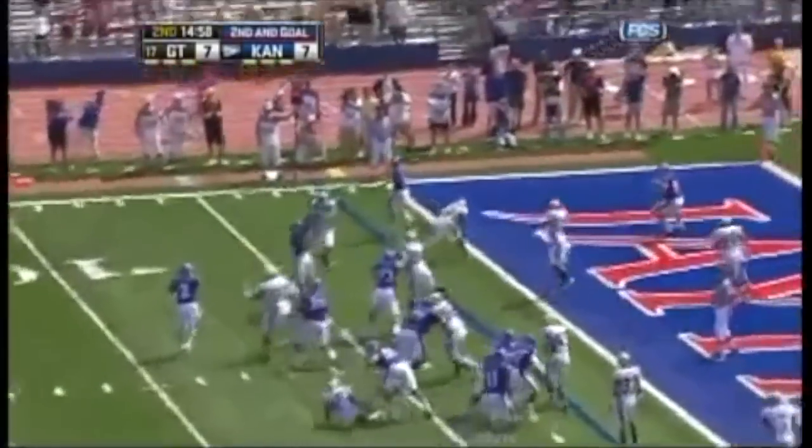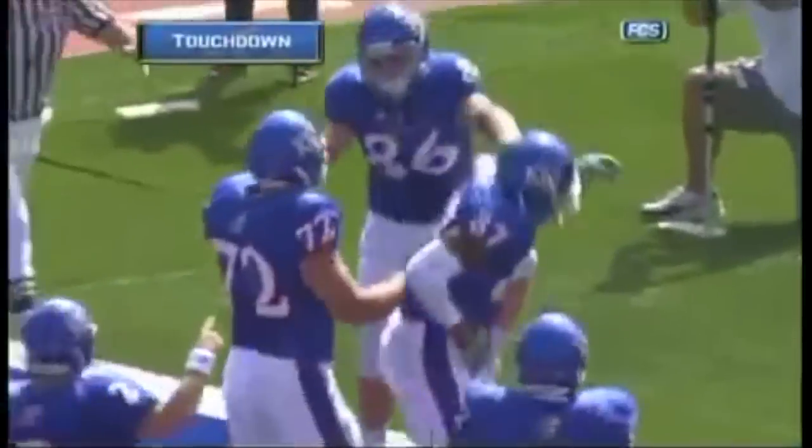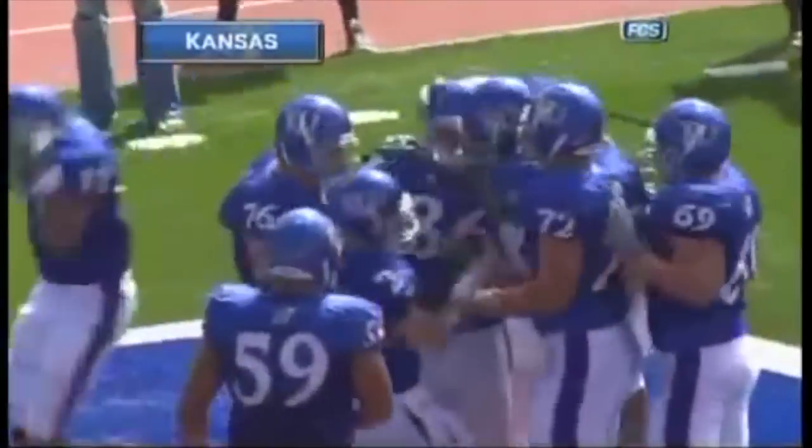And goal — Webb finds his man, touchdown! Berry, Tim Berry at tight end, and the Jayhawks take the lead.